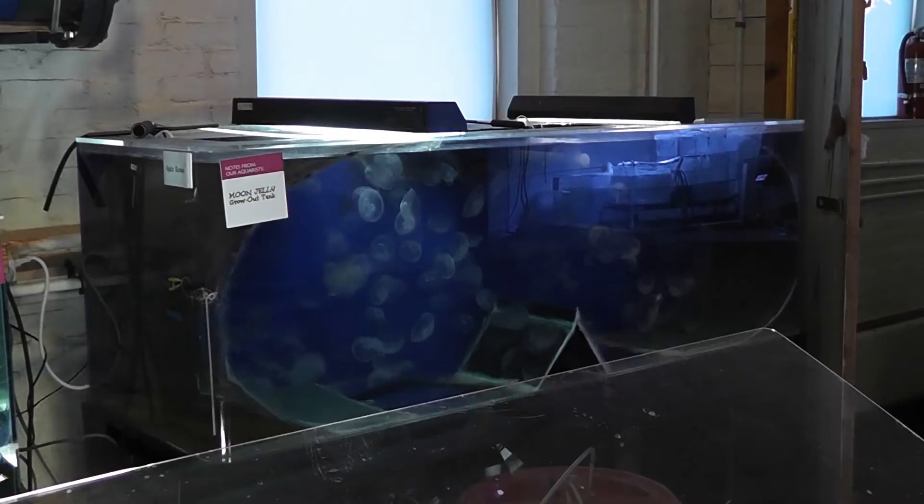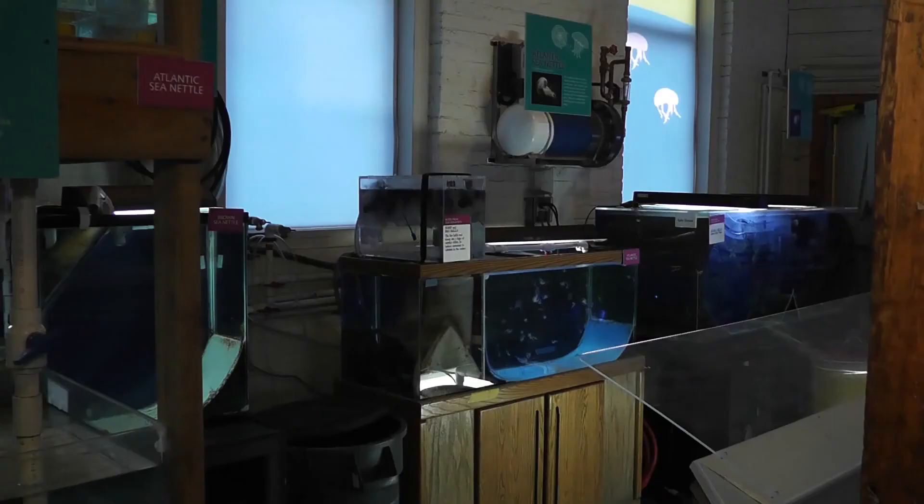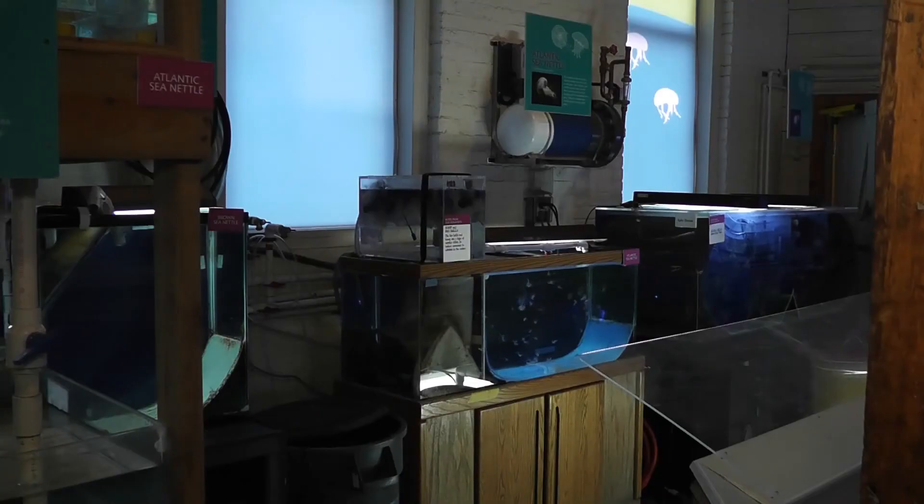Visitors will also have the opportunity to go behind the scenes in the aquarium's culture lab. They can also explore the marine lab where we actually grow our own jellyfish and see the entire process — the entire life cycle from little polyp to full grown medusa.